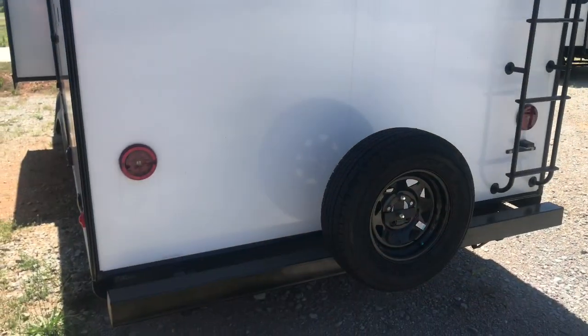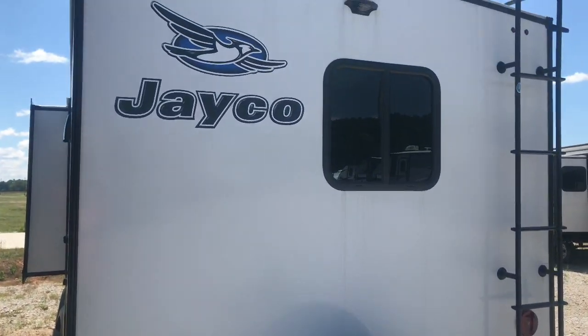Hello friends and family — I have a Jayco 23RB I want to show you today. What's really cool about it is it does have a slide, but this is just as functional with the slide in the inward position. You could use everything in here without having the slide out. Y'all are going to enjoy this one — I know I'm going to love it. Stick around, here we go.